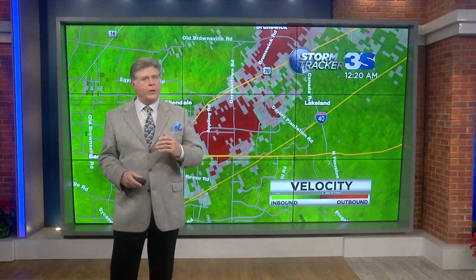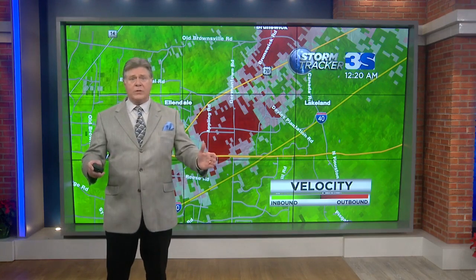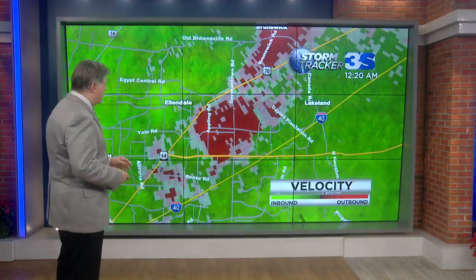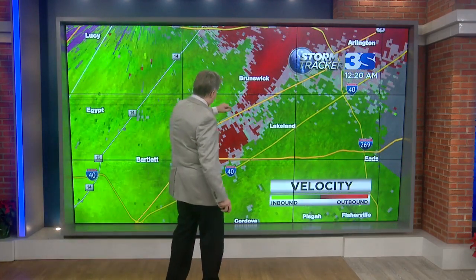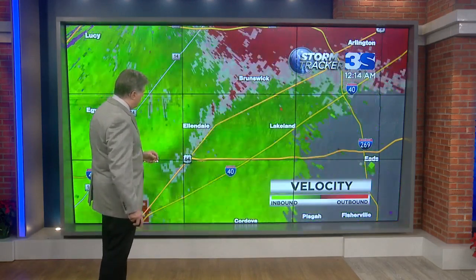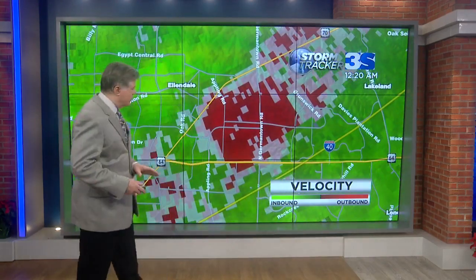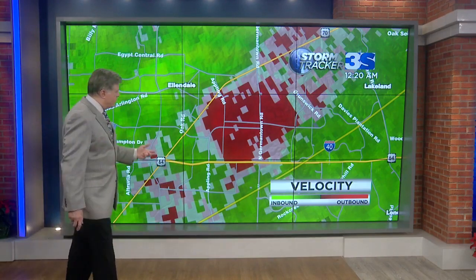I can't emphasize enough — you need to protect yourself and your family right now here in Memphis, Tennessee. This has been called a tornado emergency by the National Weather Service, and that was earlier this evening. Now we're seeing the tornado activity right here in Shelby County. We're seeing these bright red blocks — that is very high winds moving away from the radar. I don't see a clear rotation there, but this information may be a little skewed because it is so close to the ground. We're seeing several areas of rotation — could be some funnel clouds, could be some tornadoes.